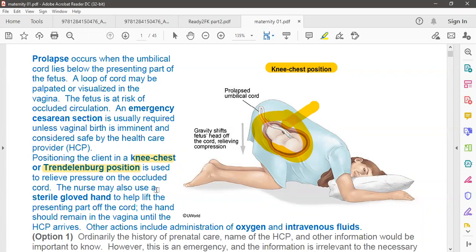The decision will be made by the healthcare provider. Positioning the client in the knee-chest posture or Trendelenburg position is used to relieve the pressure on the occluded cord. The nurse may also use sterile gloves to help lift the presenting part off the cord, but never put the cord back inside. The hand should remain in the vagina until the healthcare provider arrives.